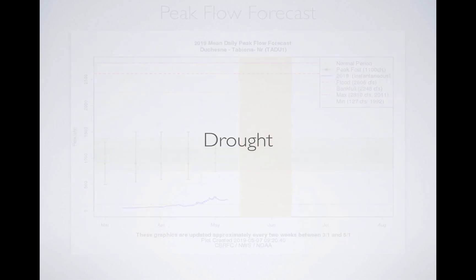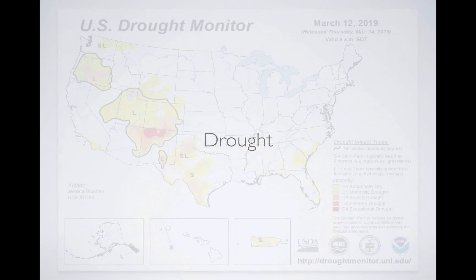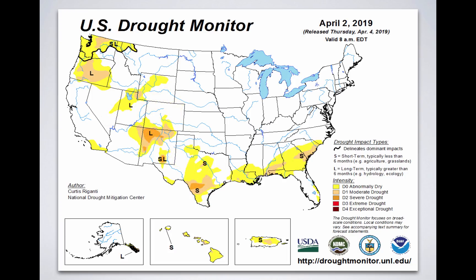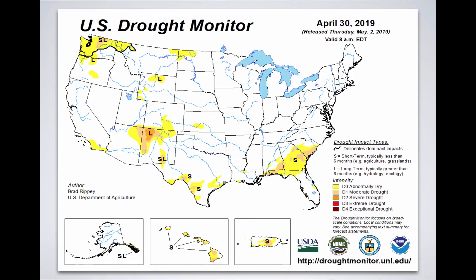Thinking about drought — on March 12th Utah was showing abnormally dry conditions. By April 2nd it got even better, with only a small area of abnormally dry. Then on April 30th, from the U.S. Drought Monitor, we are now absent of any drought categories in Utah, which is great. We had some of the biggest drought designations last fall in the southeast part of the state, and that's all gone.